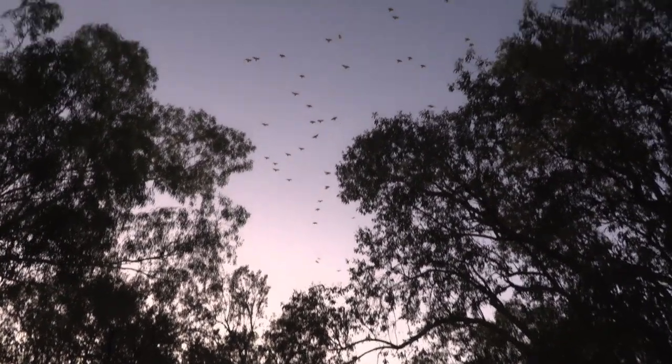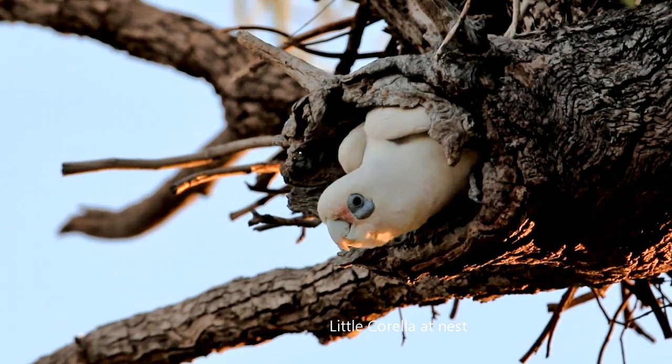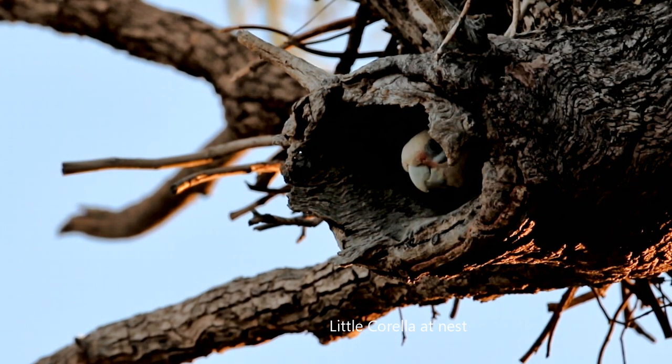Today we're going to look at the corellas. The corellas have a crest that is more vertical at the front but does not fan out like the sulphur-crested cockatoo.